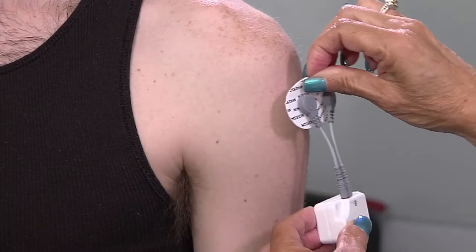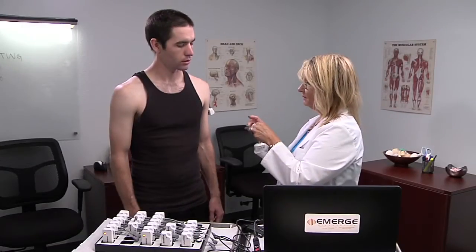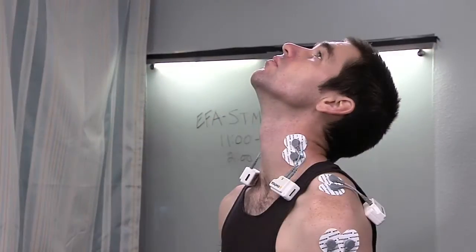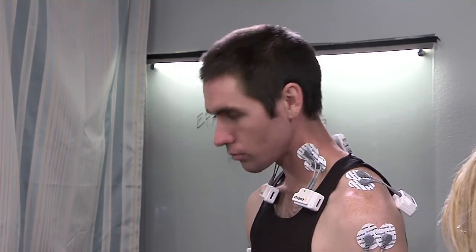Here's how the test works. A combination of EMG, range of motion, and functional sensors are placed on different muscle groups. They do not cause any pain.